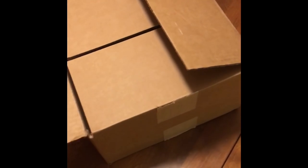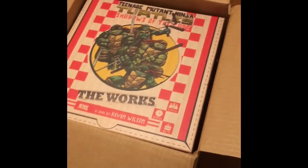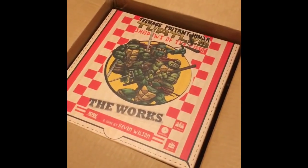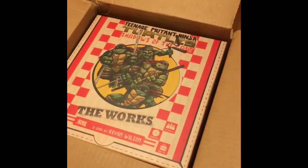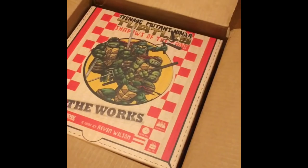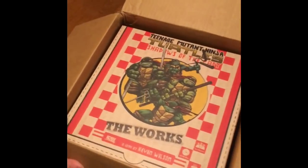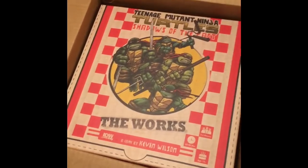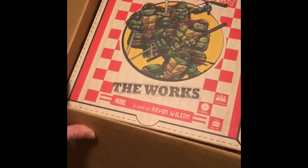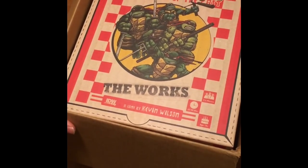I had to open this at work just because it was such an awesome thing. I'd actually come home on a fluke after getting pizza at Little Caesars for lunch, came home to check the mail, and there it was covered by our floor mat since it was pouring down rain outside. There it is — the works pizza-inspired box. Teenage Mutant Ninja Turtles Shadows of the Past by Kevin Wilson, and it's an IDW Games game.